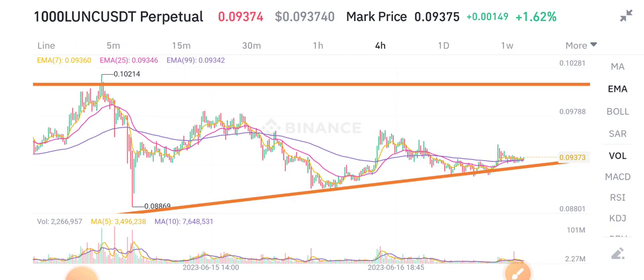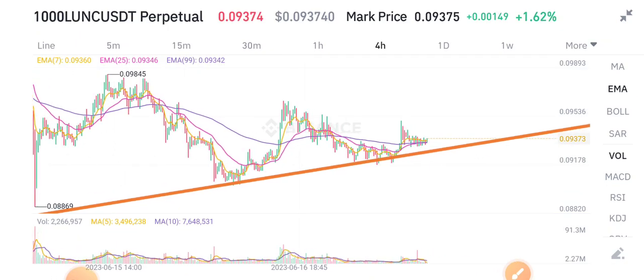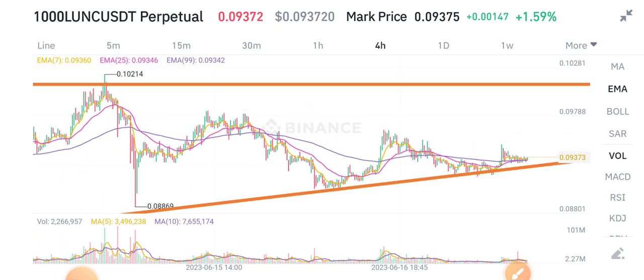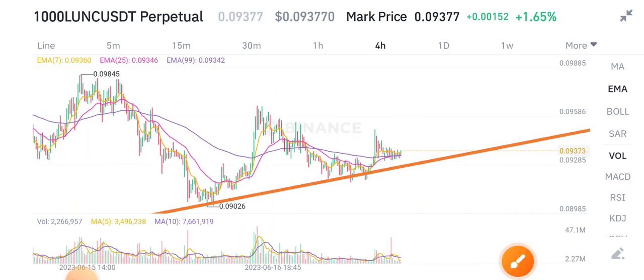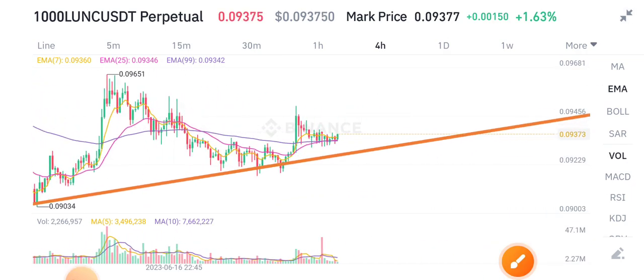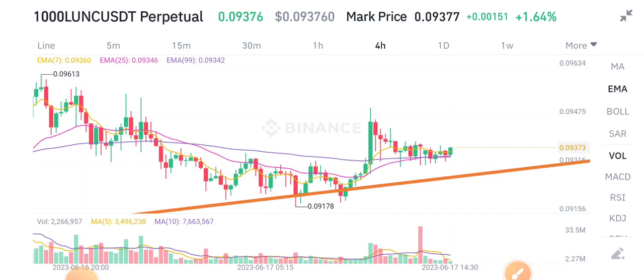In Terra Classic coin, I made a prediction that it's going to form an ascending triangle — as you can see, it's completely following my prediction. There is a strong support trend line, and currently the price is sitting right on this support line.